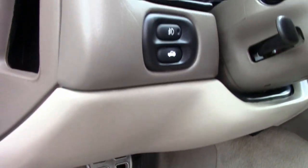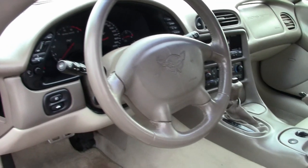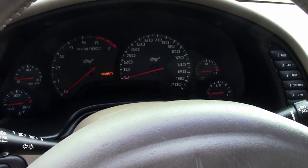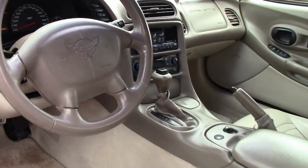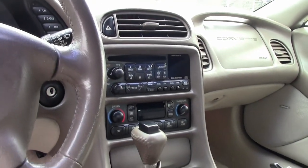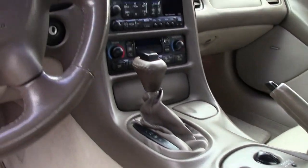It comes with a clean Carfax, and as we said, it's loaded with options. This 2003 Corvette 50th Anniversary edition convertible is in very good condition, and it shows 84,452 miles, and that makes this car priced right. If you've ever wanted a Corvette that's going to look great, run great, at a price that is very affordable,